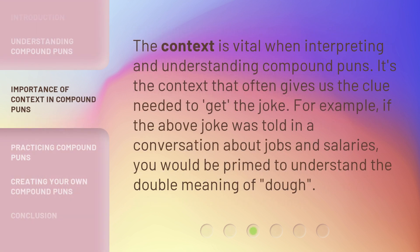The context is vital when interpreting and understanding compound puns. It's the context that often gives us the clue needed to get the joke. For example, if the above joke was told in a conversation about jobs and salaries, you would be primed to understand the double meaning of 'dough'.